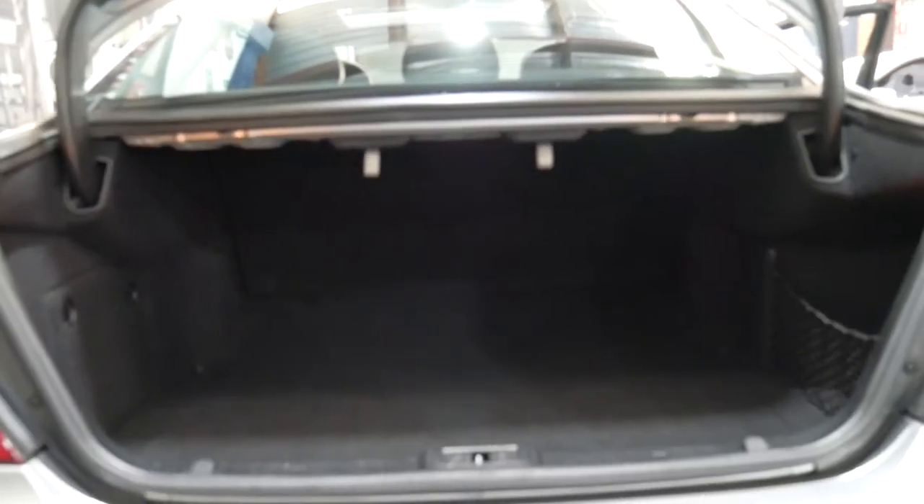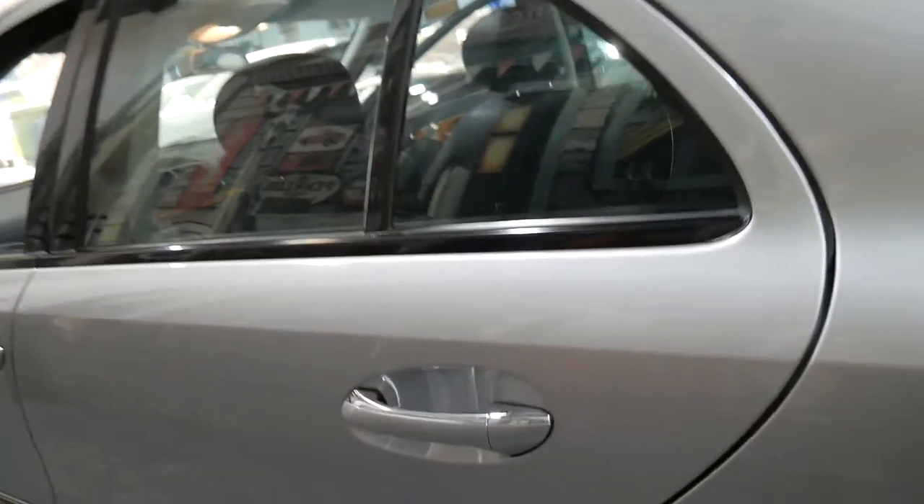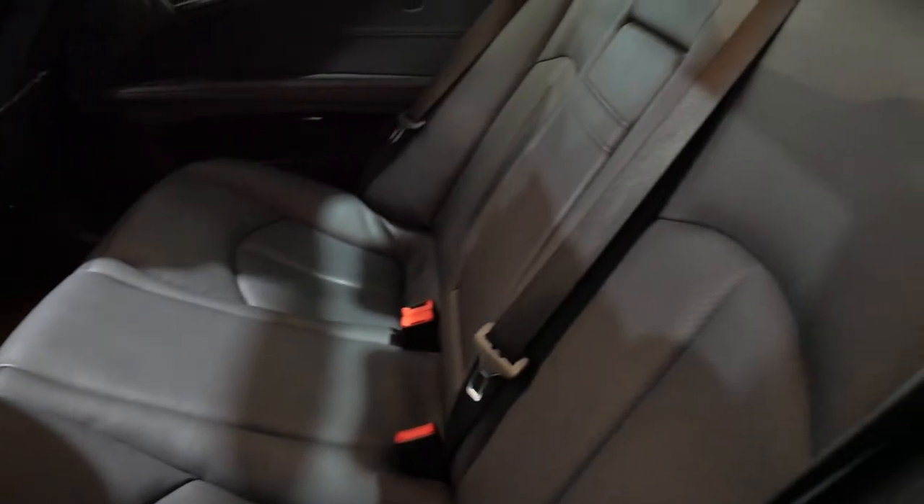This Elegance model has got timber wood grain. Have a look at how big these boots are — sorry if the light's a little bit difficult to see. Timber, alloys, parking sensors, cruise control, speed limiter — the paintwork is absolutely unmarked. The alloy wheels have got a couple of very minor marks. We are just going to get the car serviced; its oil and filter service is due now.